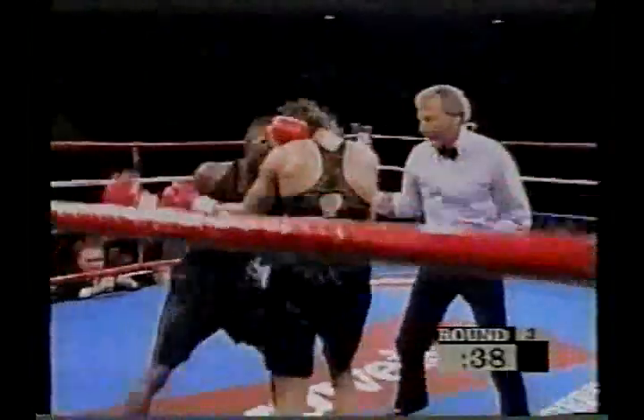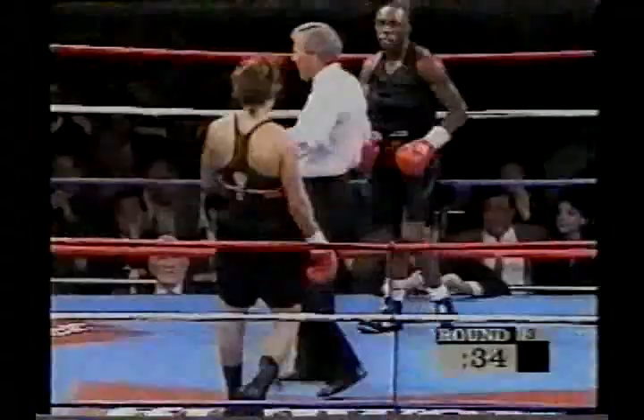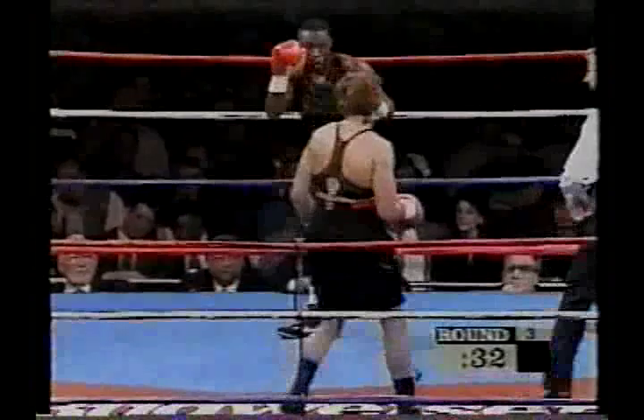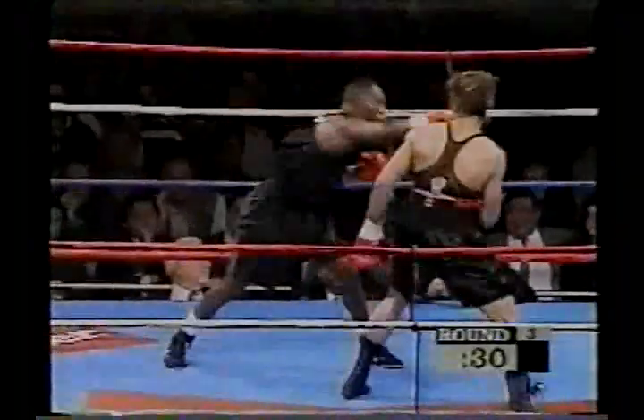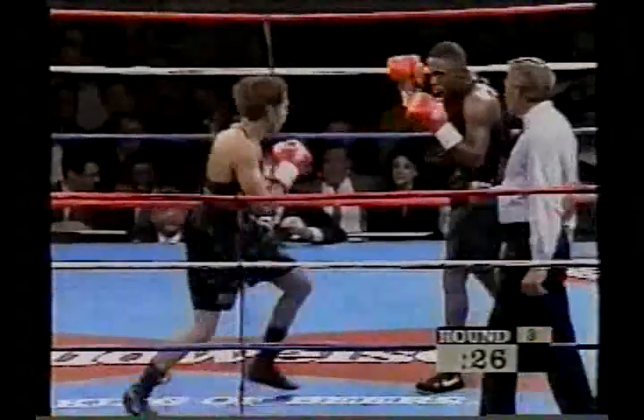Left hand by Riker. Don't forget, later on, the main event: Genaro Hernandez against Azuma Nelson, the great three-time world champion for the 130-pound world championship. Before that, we're going to see Michael Carbajal take on Scotty Olsen. We've also got Jesse James Leja on the card, Butterbean on the card. And right here, Lucia Riker and Chevelle Hallback.